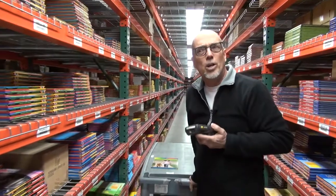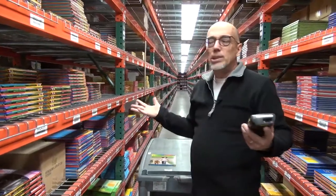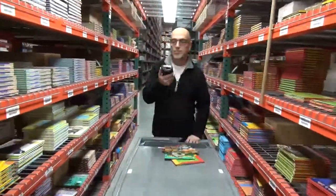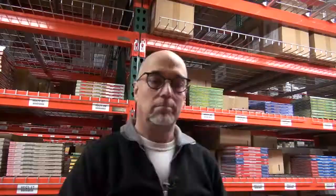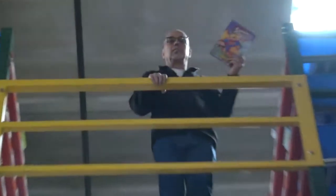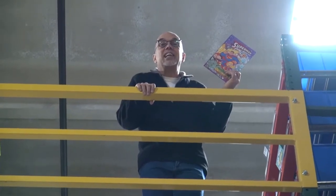Think about when you order 15 or 20 books, or maybe your school needs 100 books. Someone has to pick them all one by one, so it takes a lot of time. Some books get picked from really high places. Did I mention I have a fear of heights?